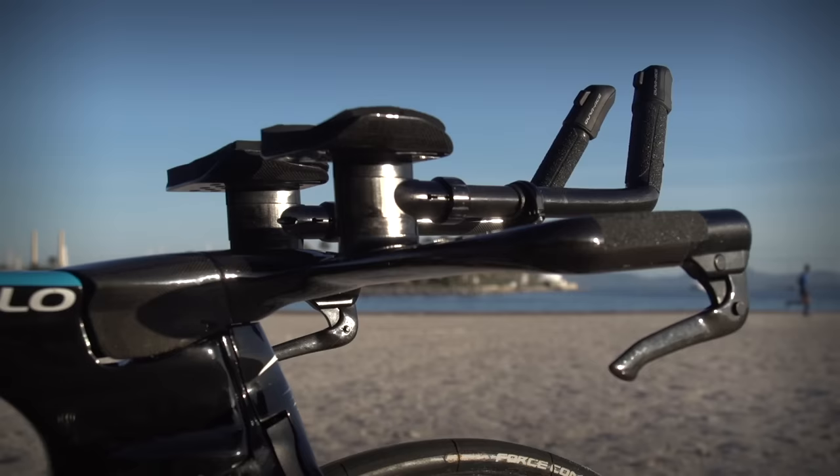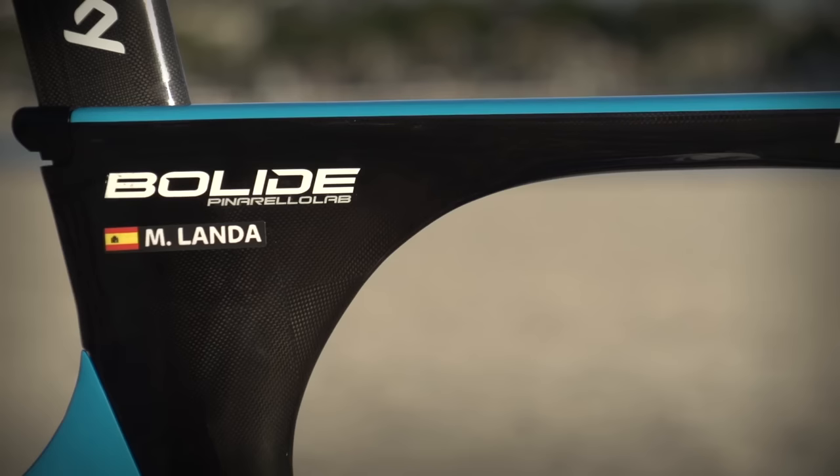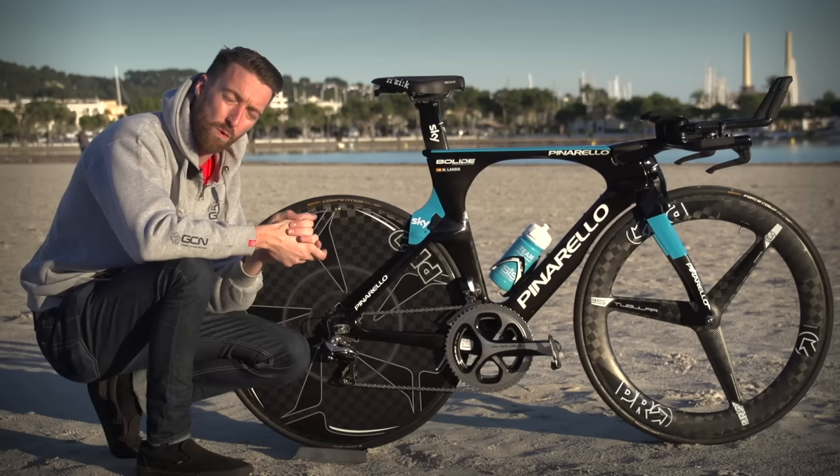This is the TT bike for 2016 of new Team Sky signing Mikel Landa, who's moved across from Team Astana where he was using Specialized. Third in the Giro d'Italia in 2015, he is a proven climber, but time trialling is somewhat of a weakness in comparison.